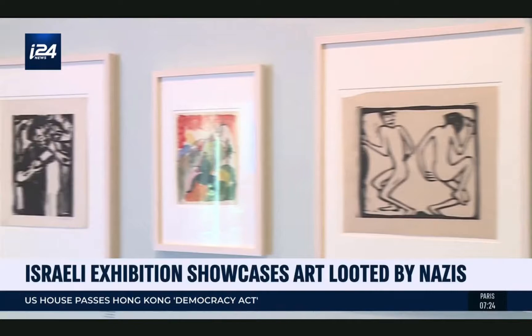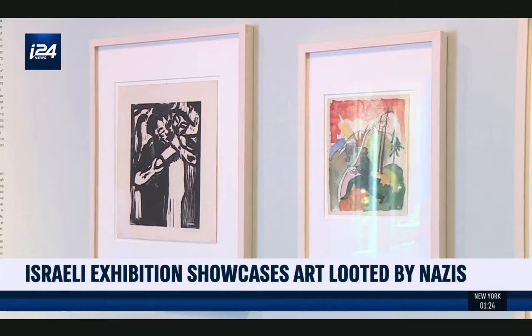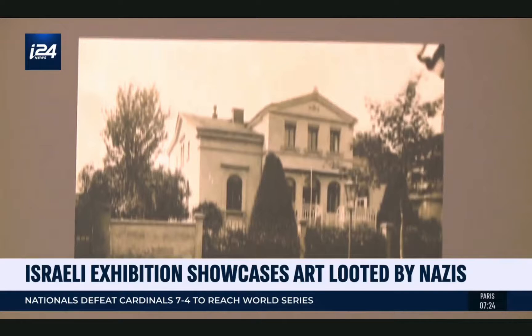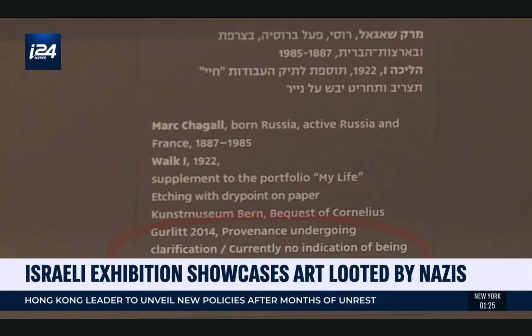Efforts have been underway to reunite the works with the heirs of the original owners, a move supported by the public. Under certain paintings, visitors can see whether a search for their rightful owner is in progress. For now, only six paintings from the Gurlitt collection have been returned.